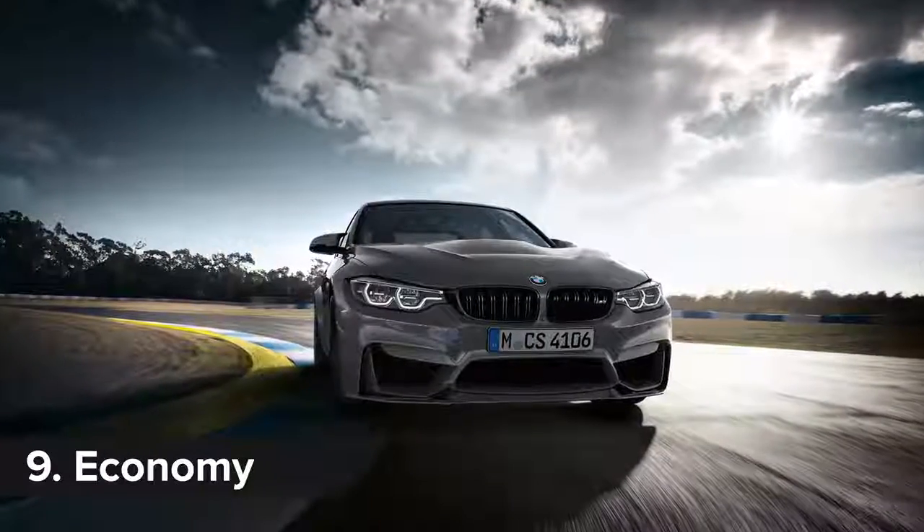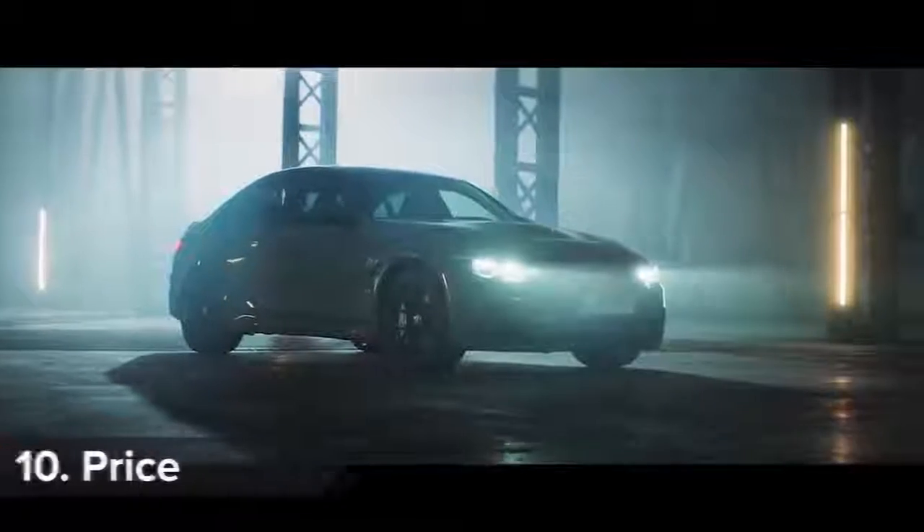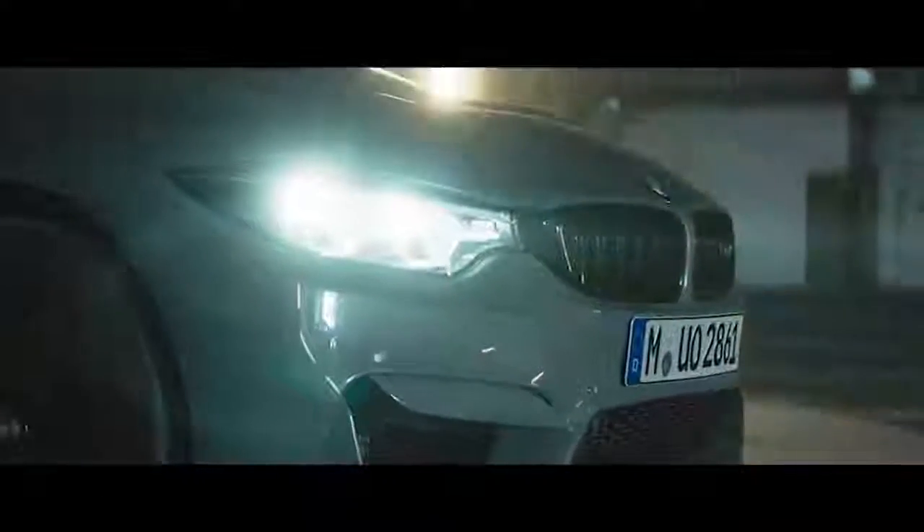Despite the performance, BMW claims the M3 CS will do 34mpg, but not if you drive it like I drove this M3 Competition Pack. Only 1,200 M3 CSs will be made, with just 100 coming to the UK from March, priced from £86,380.